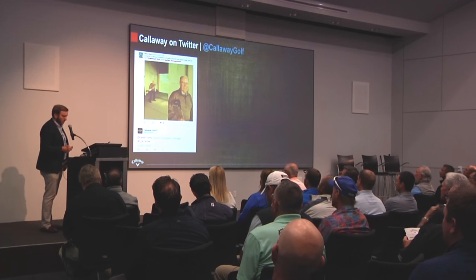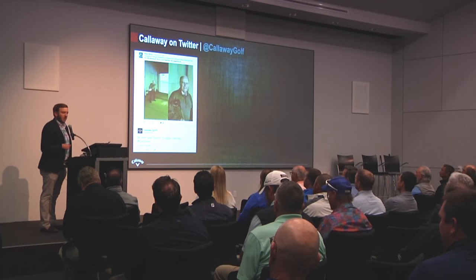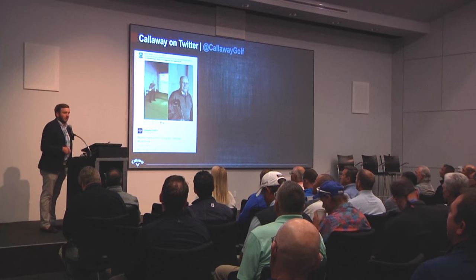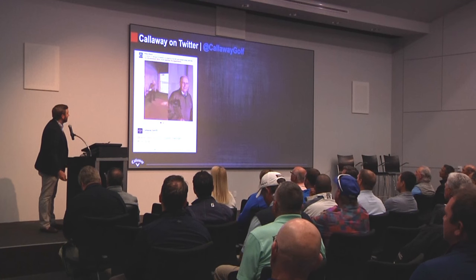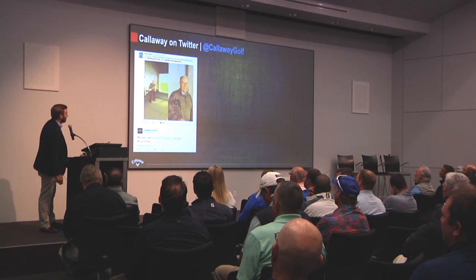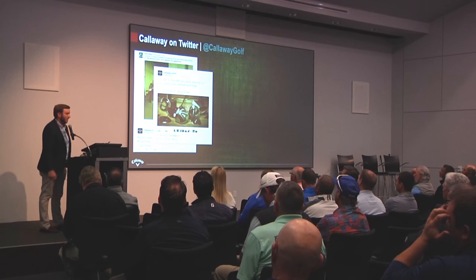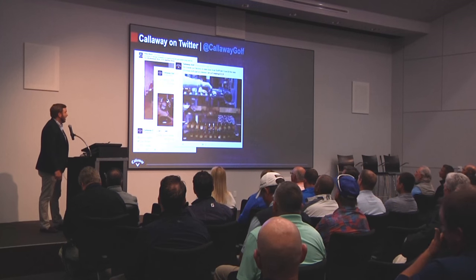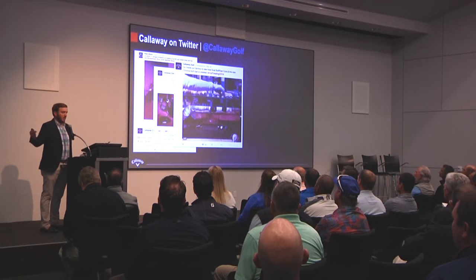Twitter is the platform for the most real-time back-and-forth engagement. This is where the most live things are happening. When we have new content on our website, we'll put it up there first. When we have players doing well at tournaments, we'll be live-tweeting that. That's where we engage with some of our consumers — like Peter Myers, who sent us a tweet about breaking the 200-yard barrier today with an epic driver, which is awesome. So we'll respond and jump into those conversations.